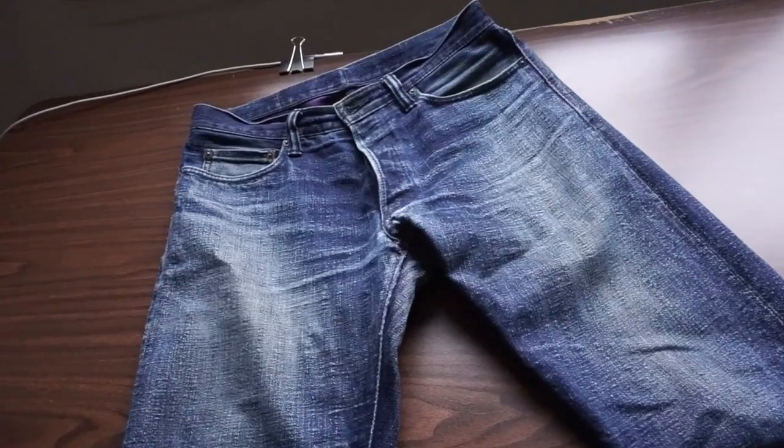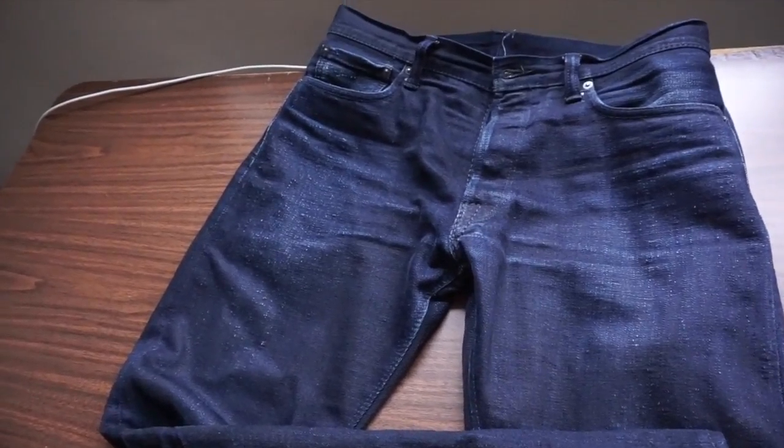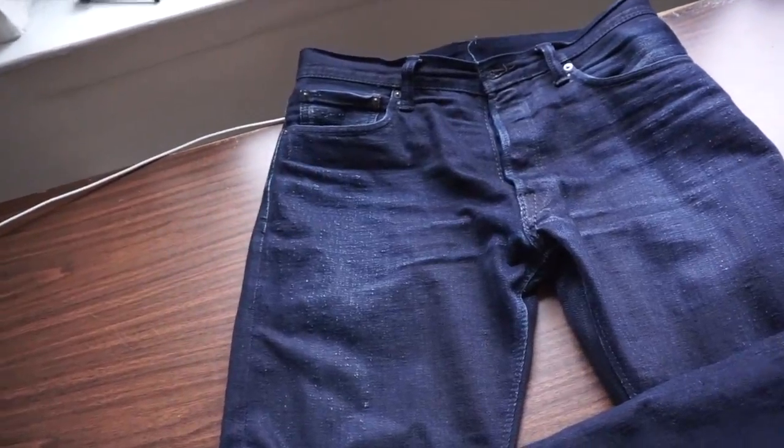Unique fades, solid construction, attention to detail. These are some of the reasons why people spend premium prices on Japanese selvedge denim. So should you get it? If you're on the rocks about getting a pair, this is a review for you.